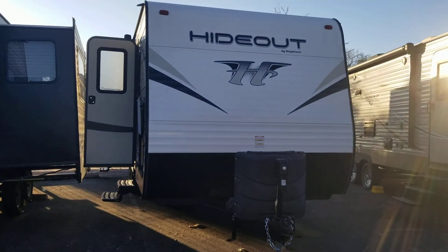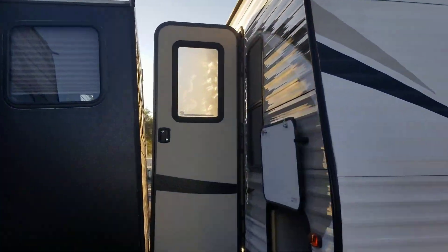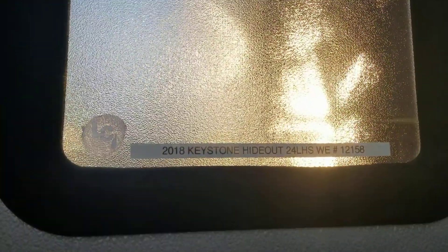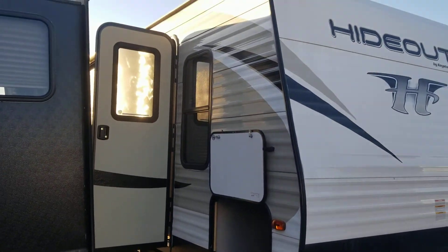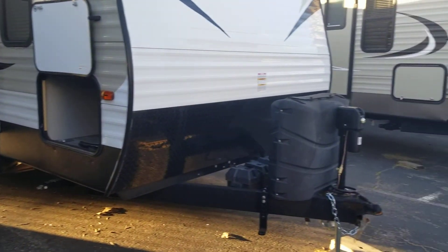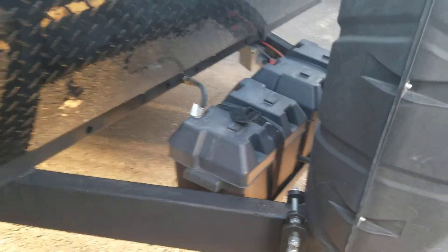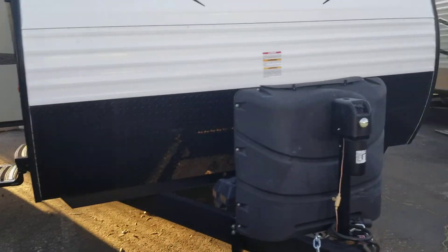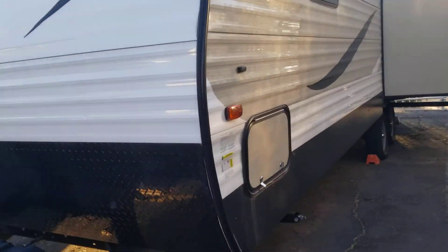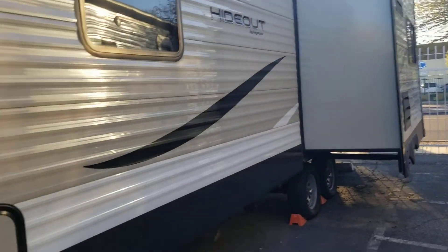Here's a quick video walkthrough of our 2018 Keystone Hideout 24 LHSWE. This coach is about 27 feet overall. At the front you've got two propane tanks, an electric hitch, and a couple of batteries. It is one of those corrugated metal exteriors, which I personally love — it's much easier to replace panels if you ever run into an issue. It's a single slide-out with a pretty popular floor plan.